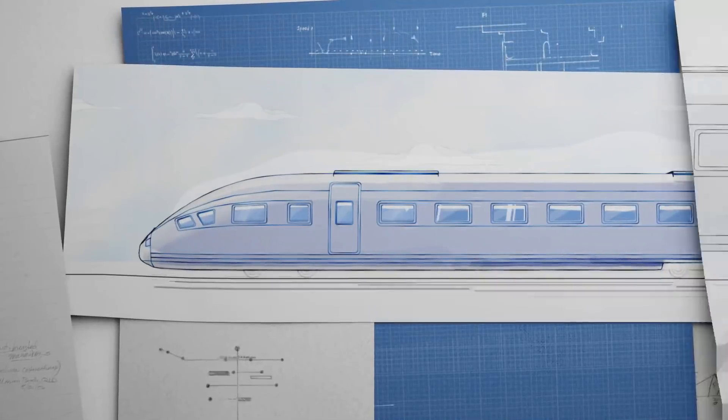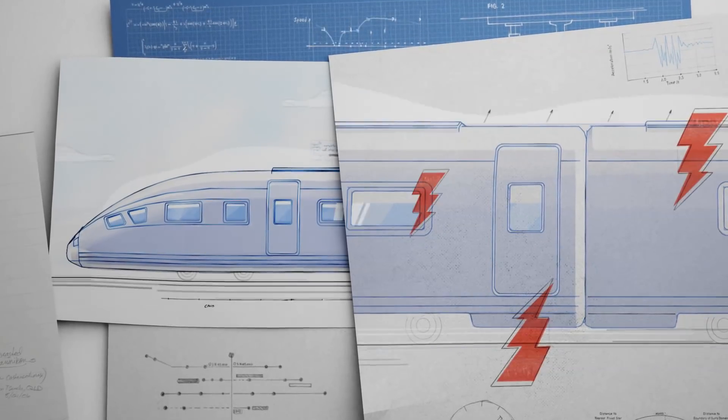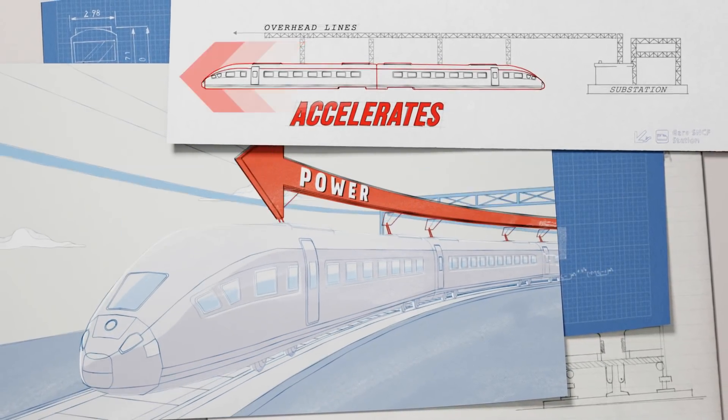See, it takes a lot of electricity to run an entire railway system, so it's a priority to find ways to save and reuse some of that energy. When a train accelerates, it pulls power from overhead lines, which are connected to the substation, to drive the motor.